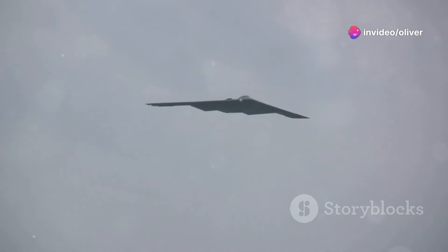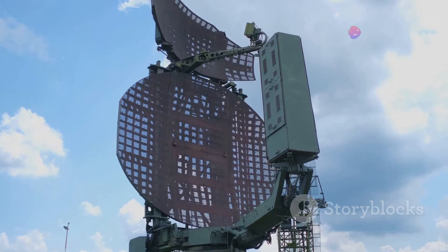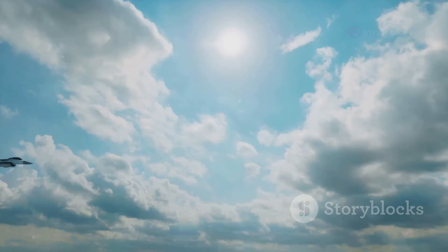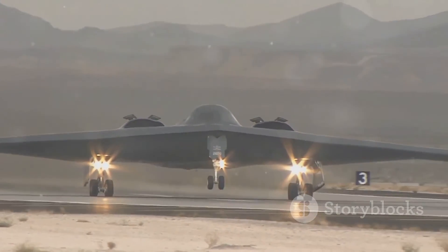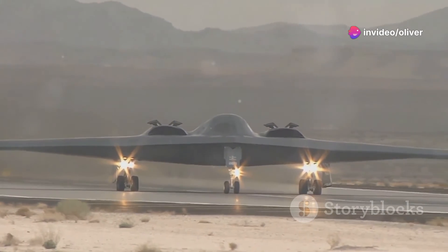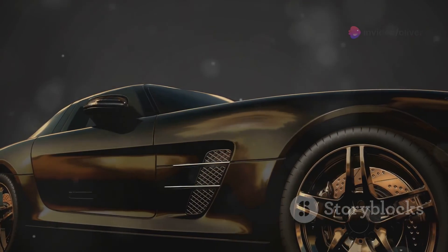The B-2 Spirit is an incredible piece of machinery, but it's not invincible. As technology advances, new threats and challenges emerge. One of the biggest challenges is the development of new radar systems that are more difficult to evade — think of it like an arms race in the sky. As stealth technology improves, so too does radar technology. Another challenge is the rising cost of maintaining these complex aircraft. The B-2 is expensive to keep in the air, requiring specialized parts, maintenance, and training. It's like owning a high-performance sports car — you need deep pockets to keep it running smoothly.